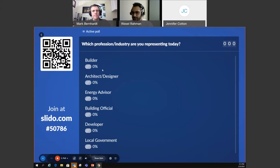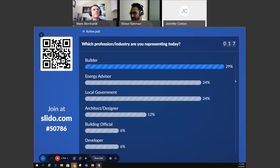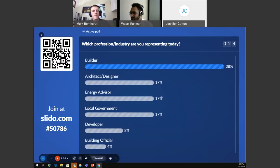The first polling question asks which profession or industry you're representing today. We're expecting mixed responses as our audience is from diverse backgrounds. Most of our audience appears to be from the building profession and builders, with architects and designers following up closely.